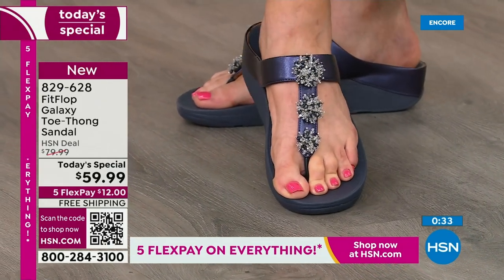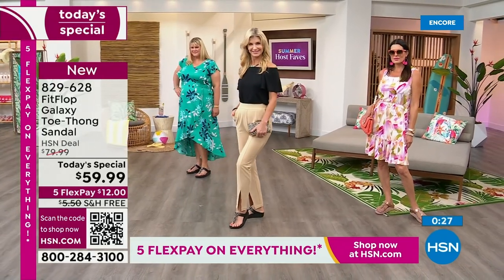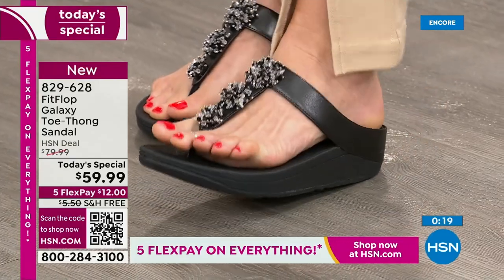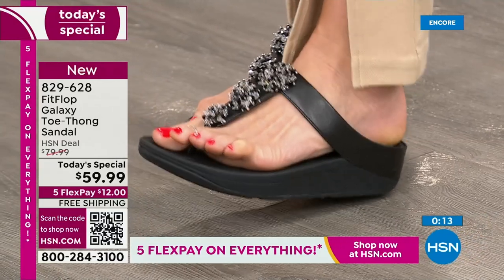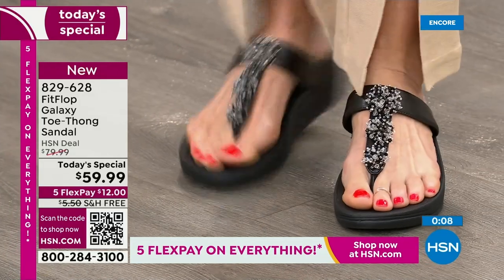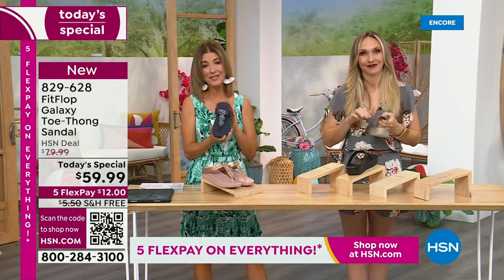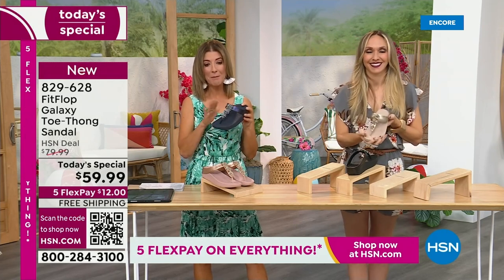Do your feet hurt? If your dogs are barking, if you're feeling aches and pains in your feet, it very well could be your shoe. This could be a game-changer. This will make your feet feel good. Even if you're just standing doing dishes — I wear my FitFlop slippers. I don't want to stand on hard floors or cement or wood floors. That's just terrible for your feet. Take care of your feet, but you also get the glitz and glamour.